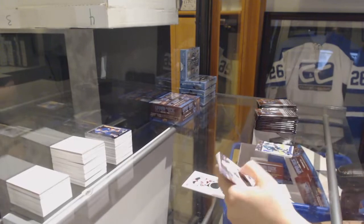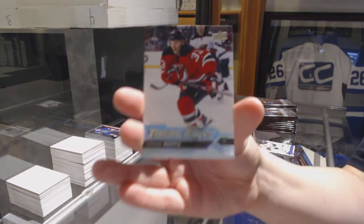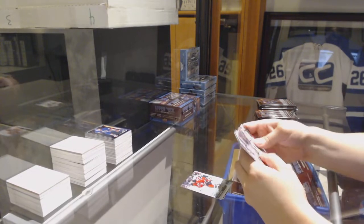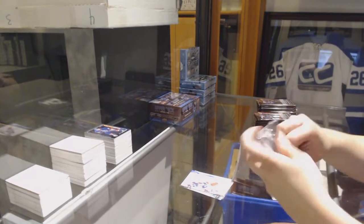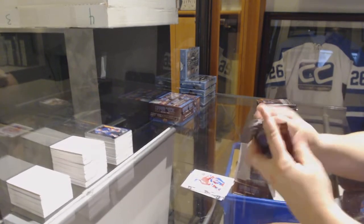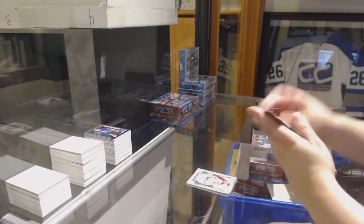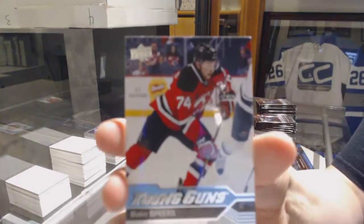Rookie Materials jersey for the New Jersey Devils, Pavel Zacha. Young Guns for the New Jersey Devils, Johan Abiyu. Canvas for the Columbus Blue Jackets, Cam Atkinson. Montreal Canadiens Retro of Shea Weber. Portraits of Nick Paul for the Chicago Blackhawks. Young Guns for the New Jersey Devils, Blake Speers.